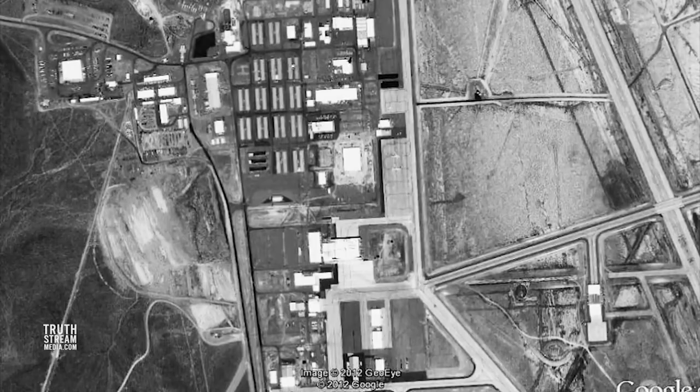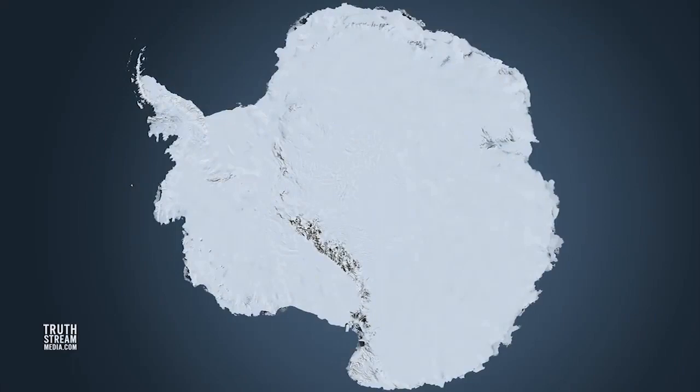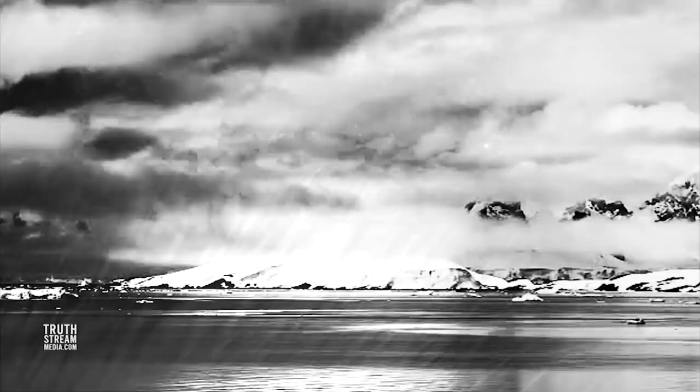Considering even super-secretive Area 51 shows up pretty clearly on Google Earth, you have to ask yourself: what's really in Antarctica that in 2017 we still supposedly don't have sophisticated enough technology for the general public to see it? Investigations that West Antarctica and East Antarctica are actually two continents separated by an under-ice channel have largely been upheld. The Transantarctic Mountains and the chain of mountains up the Palmer Peninsula connect with the Andes Range, nearly touching South America where they were once connected by a land bridge.